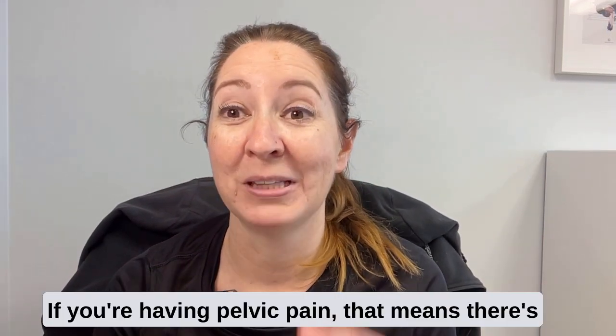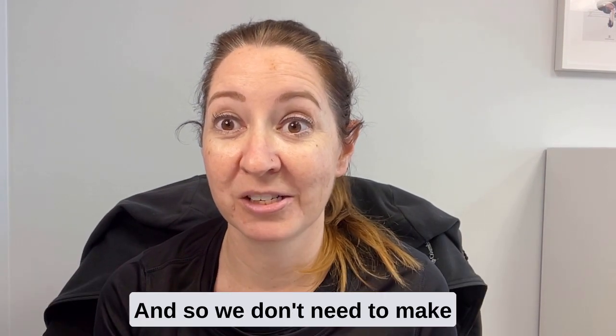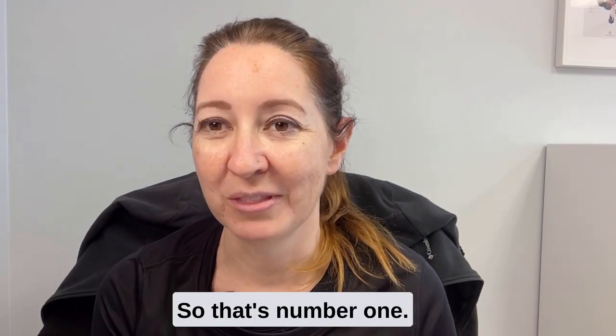No Kegels. If you're having pelvic pain, that means there's probably tightness somewhere around the pelvic floor muscles, and so we don't need to make those muscles tighter by doing Kegels. So that's number one.